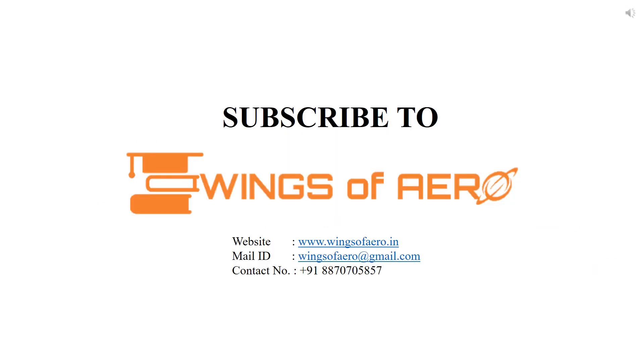Thanks for watching this video. If you like this video, please subscribe to the Wings of Arrow YouTube channel and press the bell icon to get instant notifications.